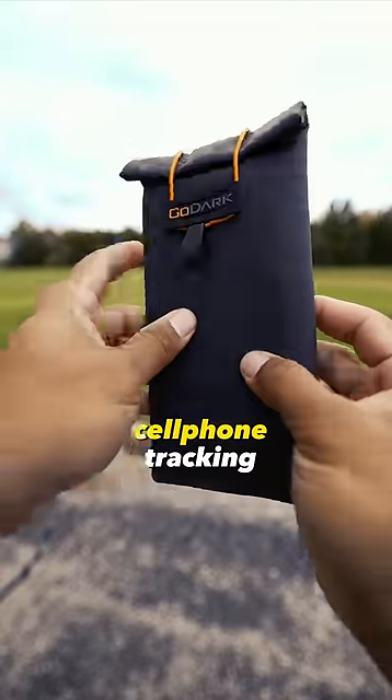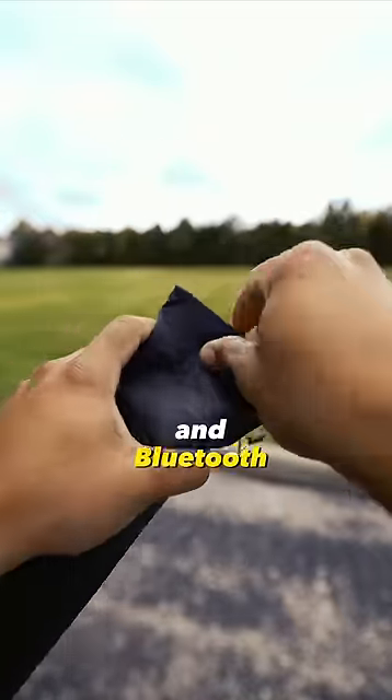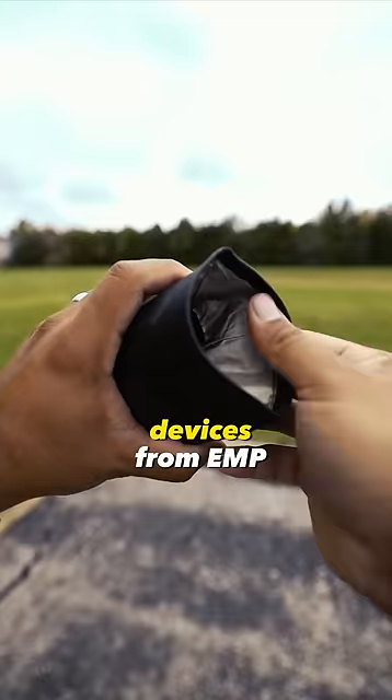Go Dark Faraday bags stop cell phone tracking, they block GPS, they block EMF, 4G, 5G, Wi-Fi, and Bluetooth, and shield digital devices from EMP.